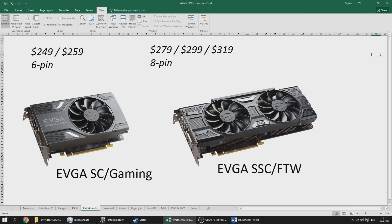The EVGA Superclocked/Gaming card is a single fan mini card that still cools very well and goes for the MSRP, with the overclocked version at $259. I'd recommend the $249 card if you really need the size factor, but a dual fan card is still more recommended. The EVGA SSC and FTW edition starts at $279 and goes as high as $319, using an 8-pin connector. The 6-pin cards still overclock up to 2 GHz manually anyway, so I would only get the SSC if it comes with a game or bonus.